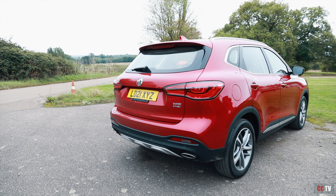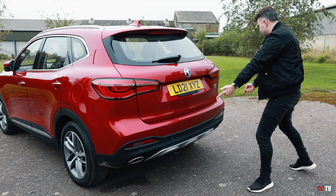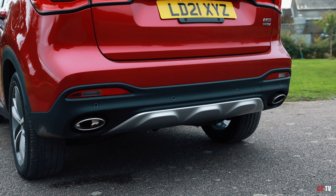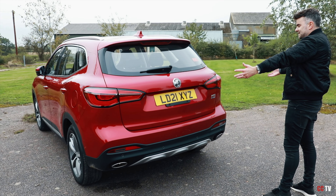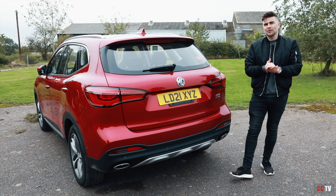Let's come around the back — I like this aluminium bumper bit. Two split tailpipes, a little bit sporty. And there you have it — that's the exterior look. I want to know what you guys think about the look of the MG HS, let me know down in the comments below.